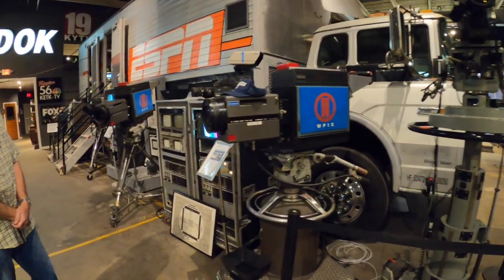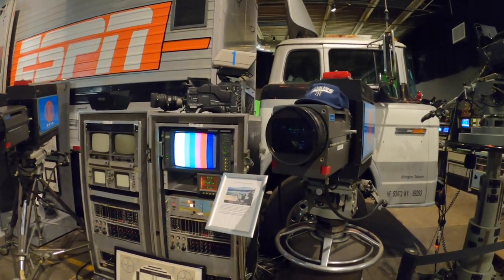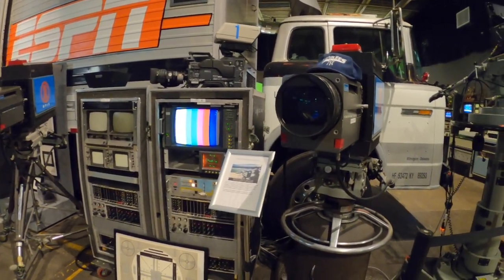These cameras spent their entire career at Yankee Stadium, from 1976 to 1987, along with these two racks of electronics to get them on air.